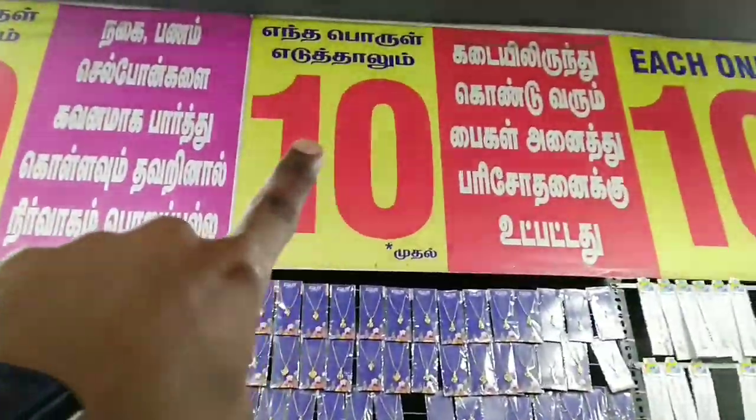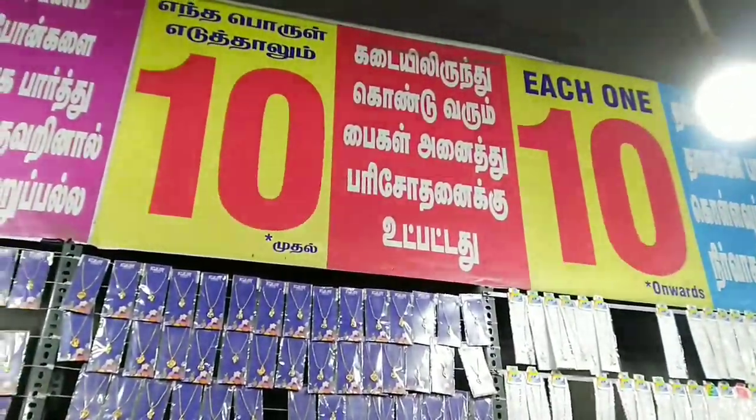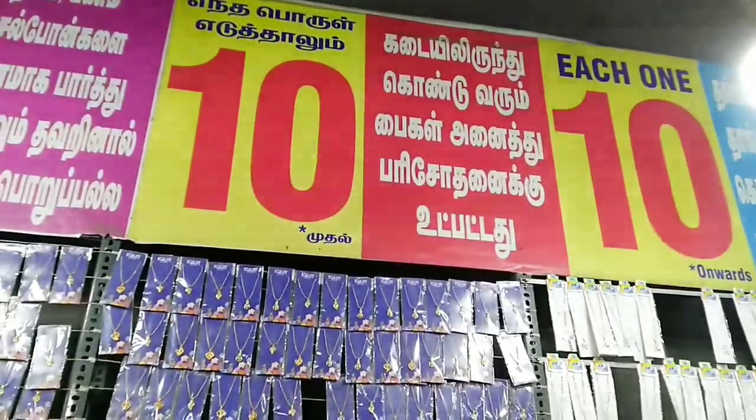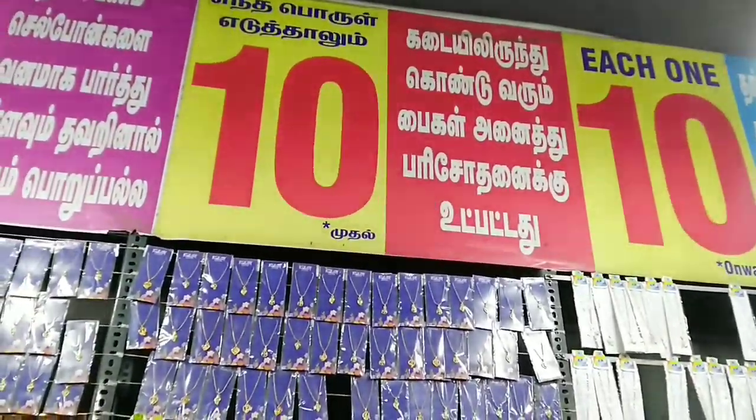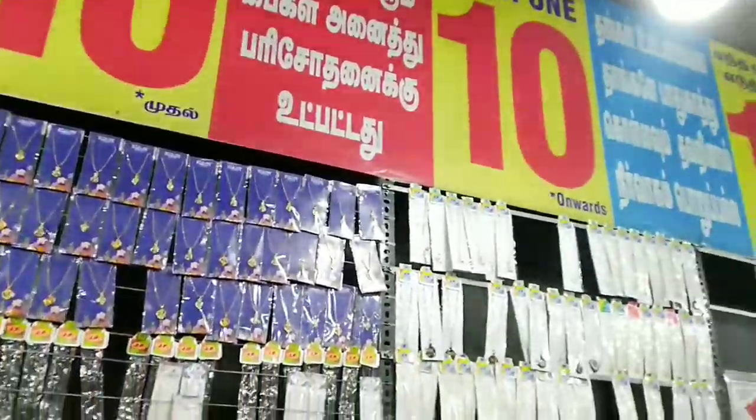There you see — 10 rupees. In Tamil it's written as 'kadeel.' Also, whatever cover or bag you take inside the shop to carry the products will be checked by the owners — that is what they have mentioned.